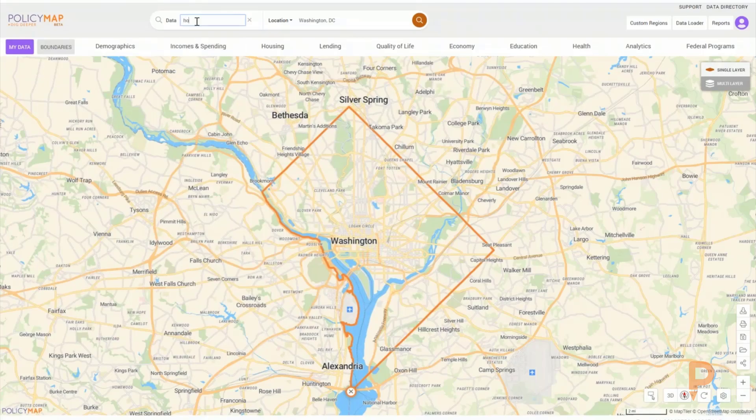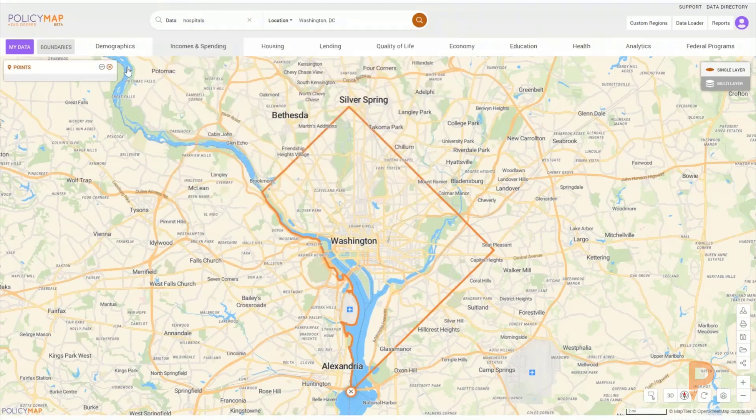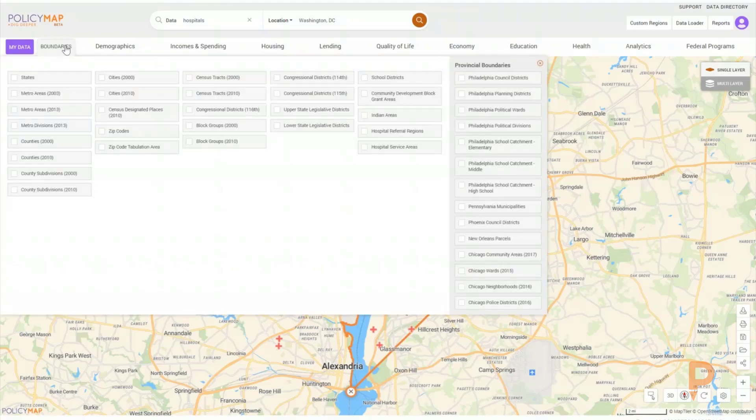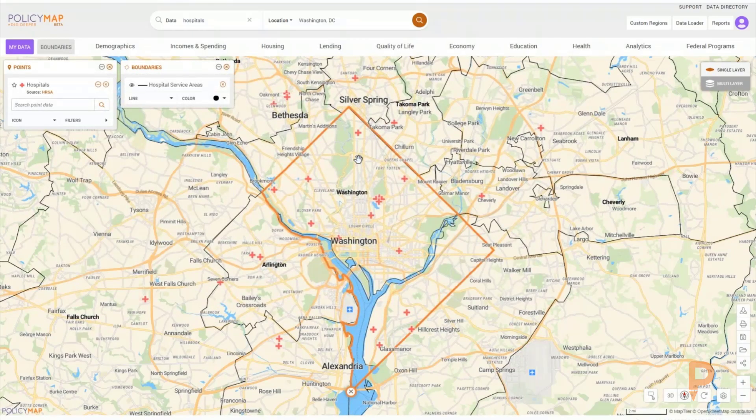We can do that by first loading hospitals. I'm going to make these hospital points red and bigger so that we can more clearly see them on the map. And I'm going to add boundaries — hospital service areas — so we can see the areas that these hospitals are designated to serve. This starts to give us a sense of which hospitals are in the area and where they are located.